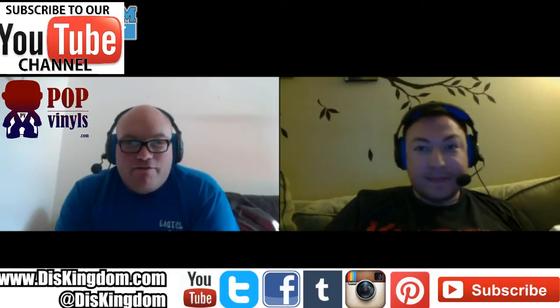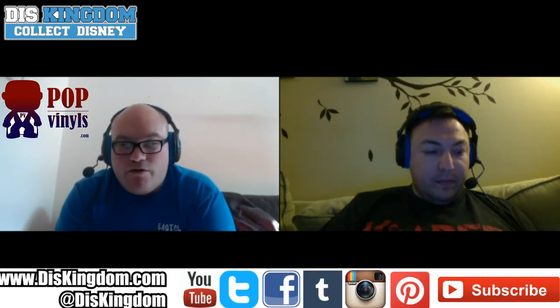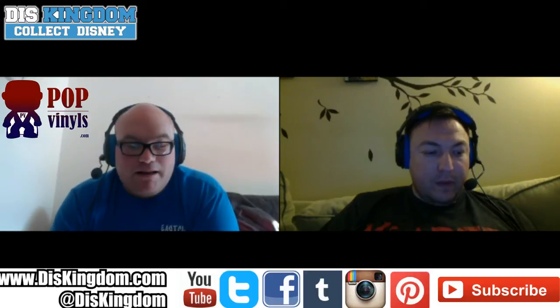Hi everyone, it's Roger and Abe here at DisKingdom.com and PopVinyls.com. We are going to be running through all the Funko news we've had over the last two weeks, so remember to check us out at those two websites. There's been loads of information because Funko have been announcing basically a load of San Diego Comic-Con exclusives.